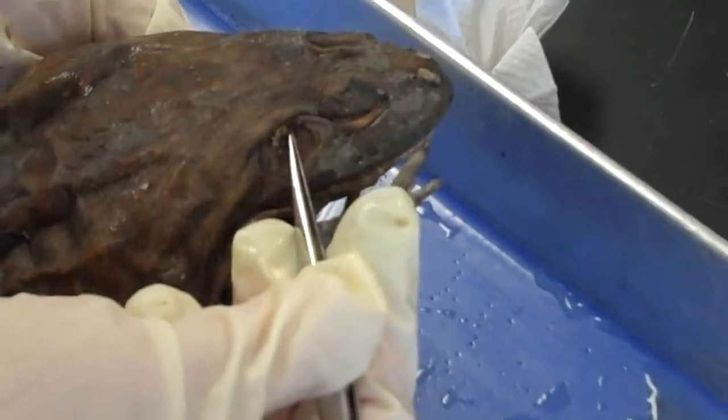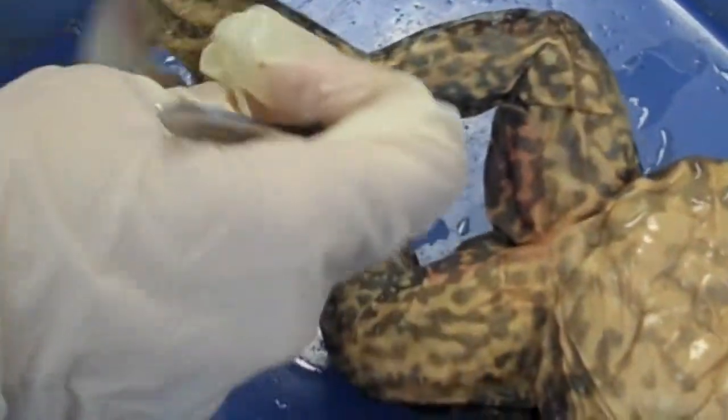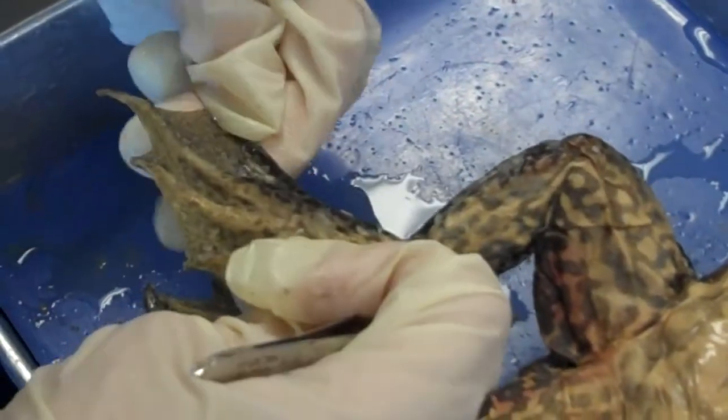These circular regions here and here, just behind the eyes, are the tympanic membranes. The digits on the hind limbs are webbed for swimming, and that's about it.